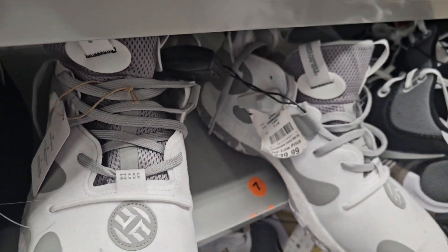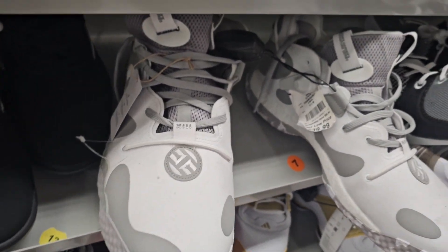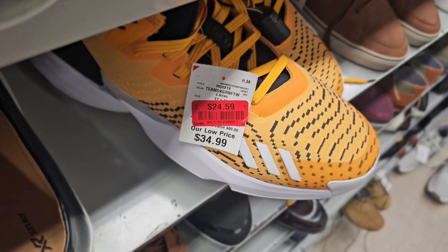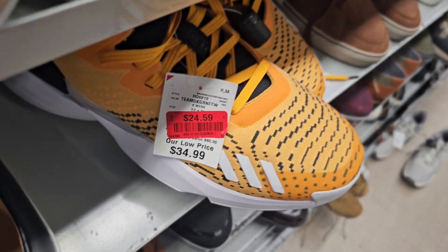They have a lot of basketball shoes on sale, man. You don't have to pay two or three hundred dollars for some basketball shoes to hoop in. Here we go with the alarms — these are Donovan Mitchell's, size 17, $24.59. Get the hell out of here, these normally are $34.99.